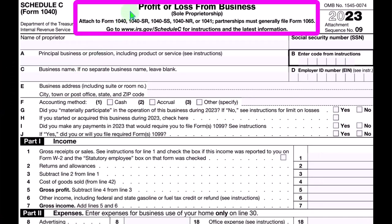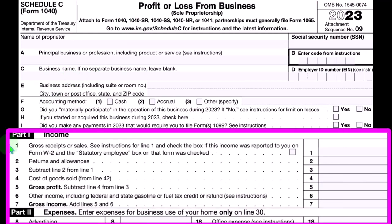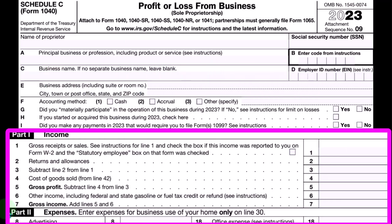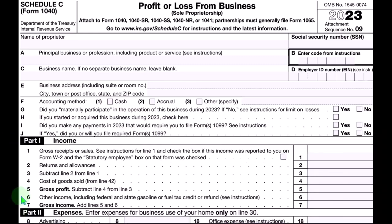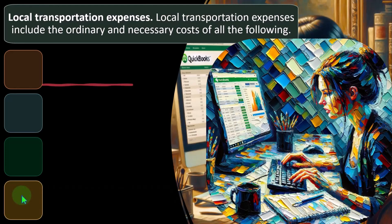Here is Schedule C, profit or loss from business, having an income statement format with income and expenses. We talked about expenses in general in a prior presentation — those being the most natural kind of deductions because they're necessary to generate income. They're also the largest category, which can lead to complications, and certain expenses are more complex than others, as is the case with automobiles.